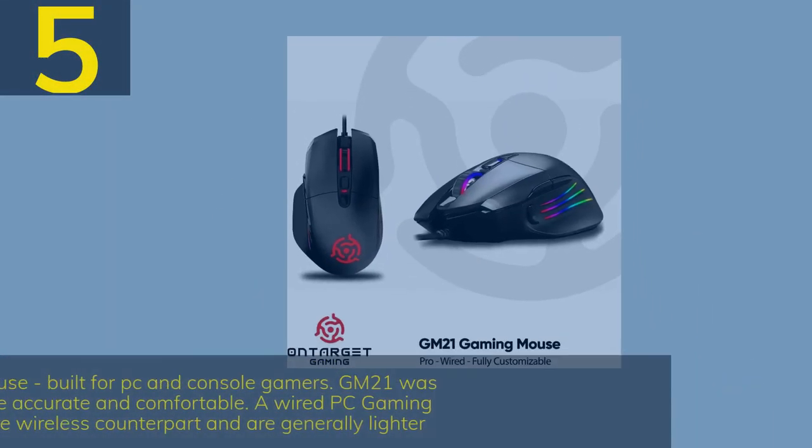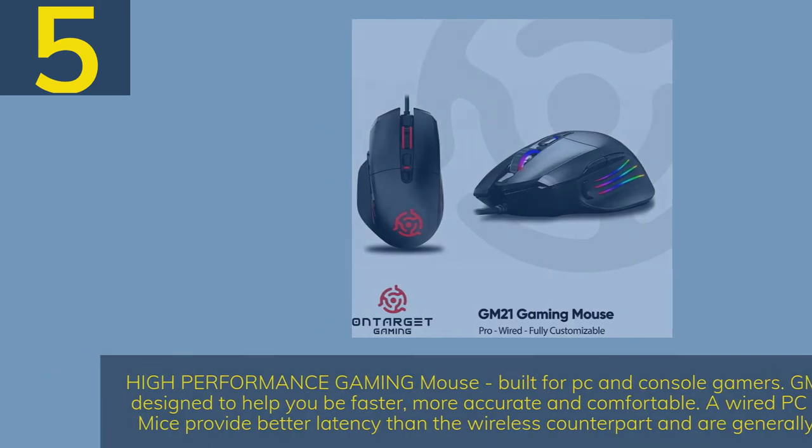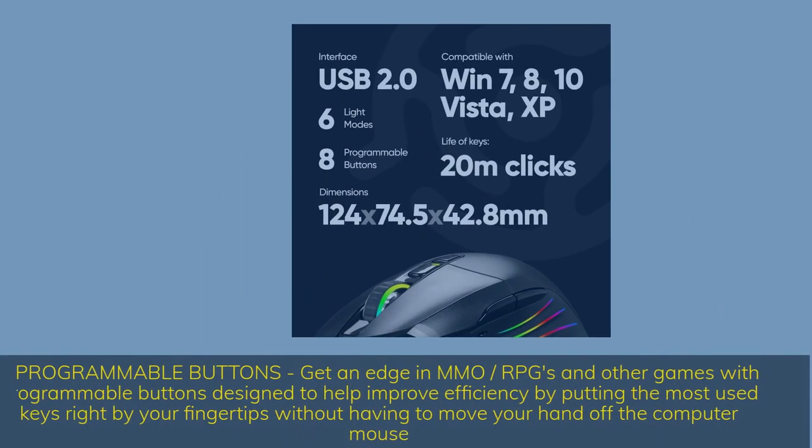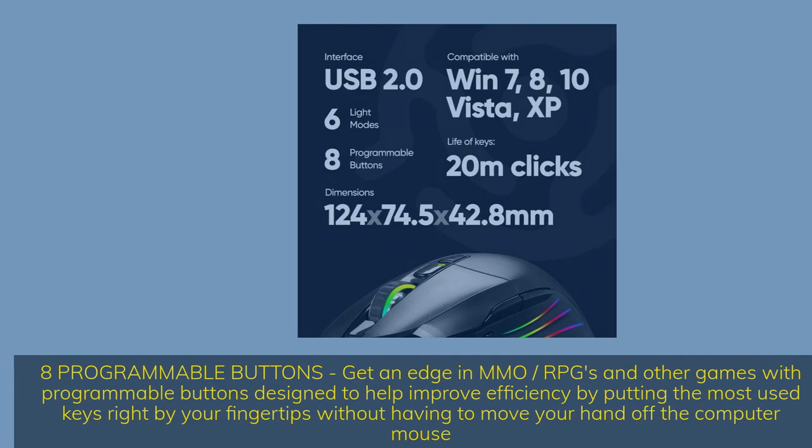Number 5: OnTarget Gaming GM21 — a high performance gaming mouse built for PC and console gamers. GM21 was designed to help you be faster, more accurate, and comfortable. Wired PC gaming mice provide better latency than wireless counterparts and are generally lighter. 8 programmable buttons give you an edge in MMO, RPGs, and other games, putting the most used keys right at your fingertips without moving your hand off the mouse.